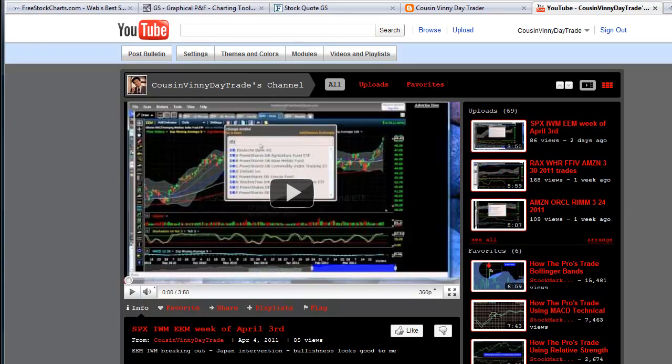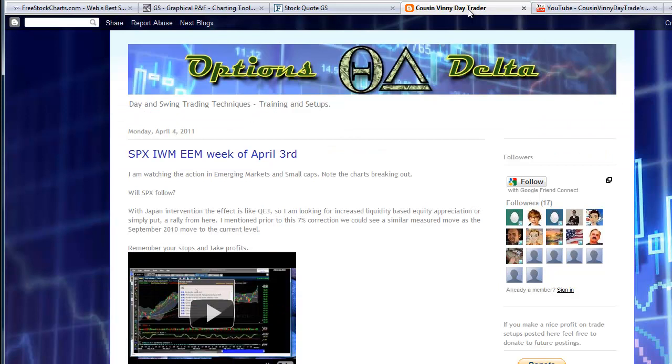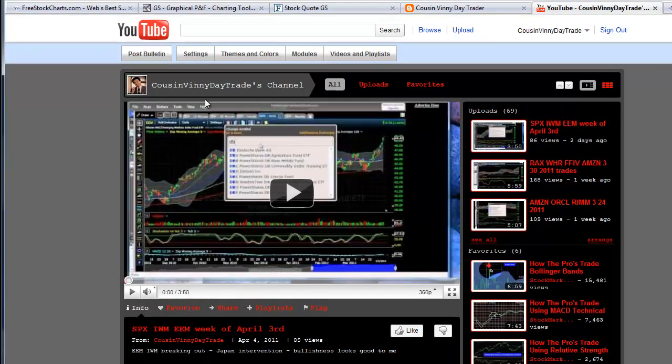Hey traders, good evening. This is Cousin Benny coming to you from Day Trading Radio and also brought to you by my options delta blogspot.com site and home for my videos, Cousin Benny Day Trade.